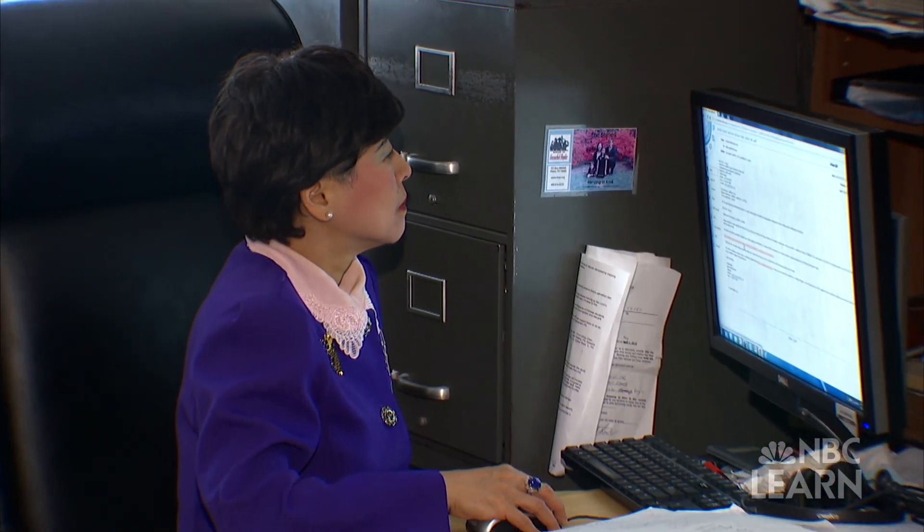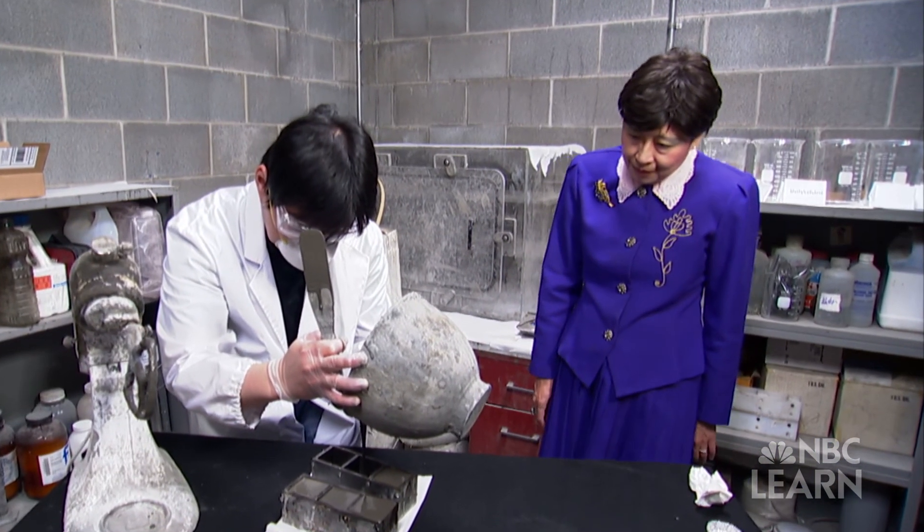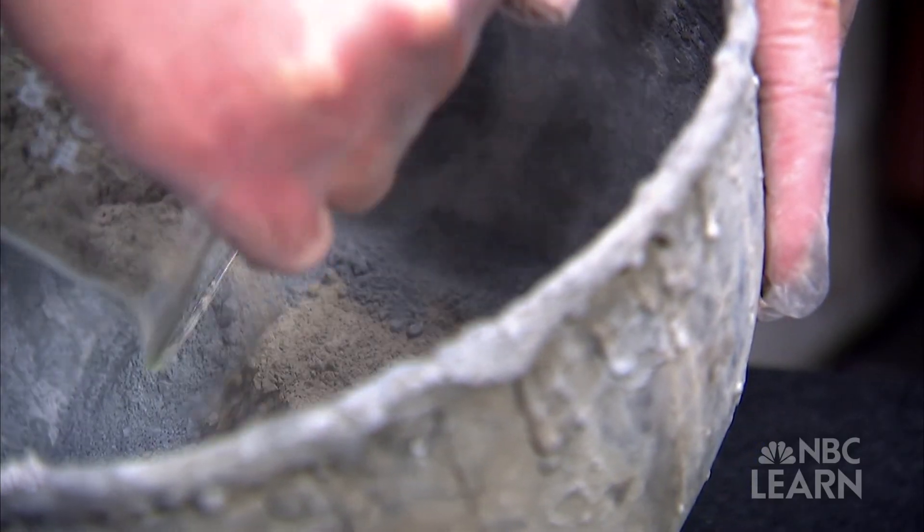Deborah Chung is one such innovator. "I was really the oddball in the concrete research community." Chung is an NSF-funded scientist at the State University of New York at Buffalo, with an expertise in composite materials and structural science.